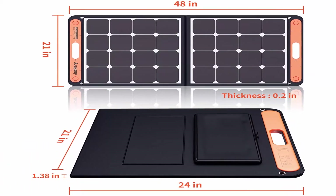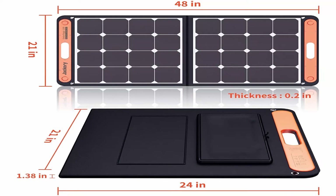What's included? One Jackery Solar Saga 100W Solar Panel. Top 7.